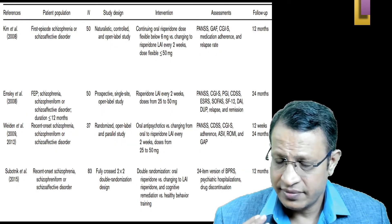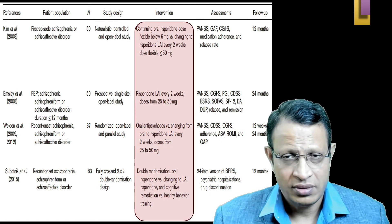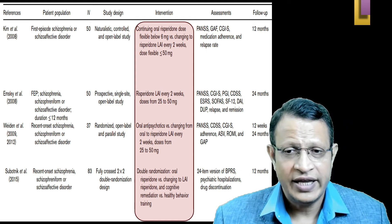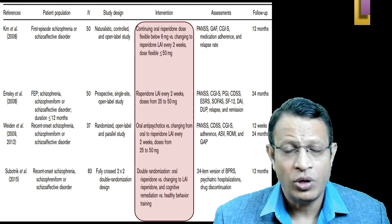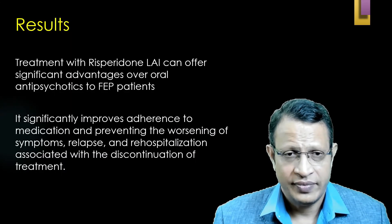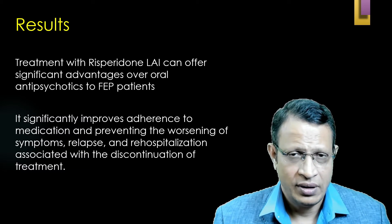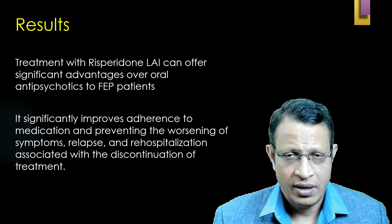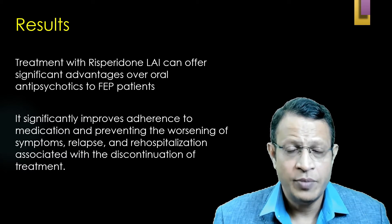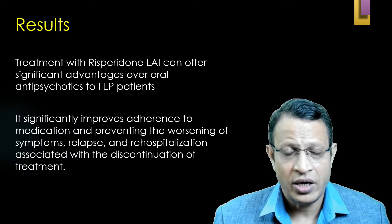All five articles were based on long-acting Risperidone, with follow-up periods extending from 12 to 24 months. Results showed that long-acting Risperidone had a significant advantage over oral antipsychotics in first episode psychosis. The authors concluded that long-acting Risperidone improves adherence to medication and prevents worsening of symptoms, relapse, and re-hospitalization.